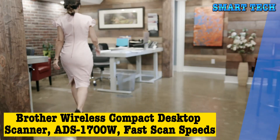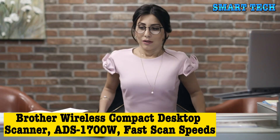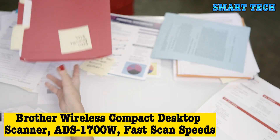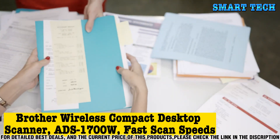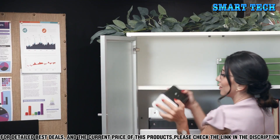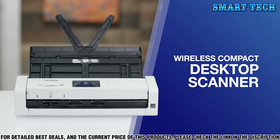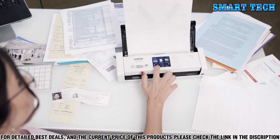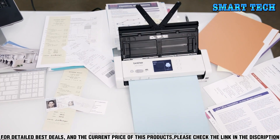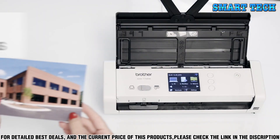Number 1. Are you looking for a scanner that is fast, compact, and wireless? Look no further than the Brother ADS 1700W Wireless Compact Desktop Scanner. This incredible scanner quickly and conveniently scans and stores your documents, photos, and more. With a 50-page capacity auto-document feeder and single-pass, two-sided scanning, you can finish your scan jobs faster than ever before.